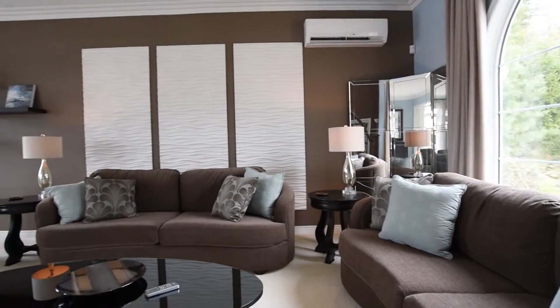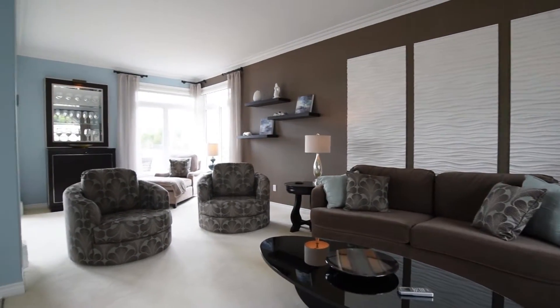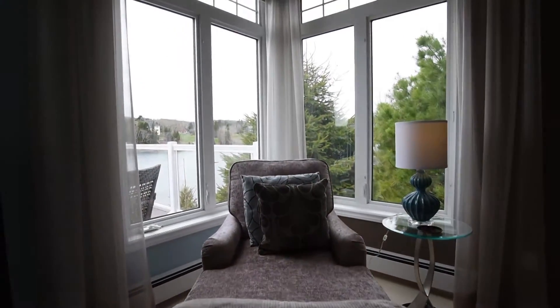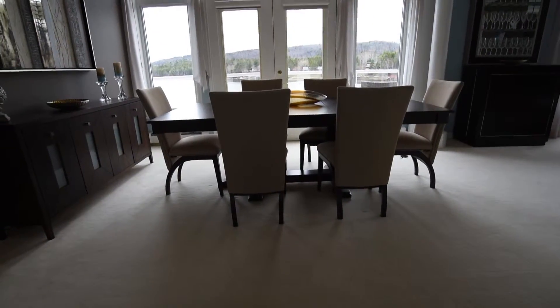The large living room is perfect for entertaining, and there is an open dining area with room for a large table. Both of these spaces have panoramic windows to capture the tremendous views of the bay.